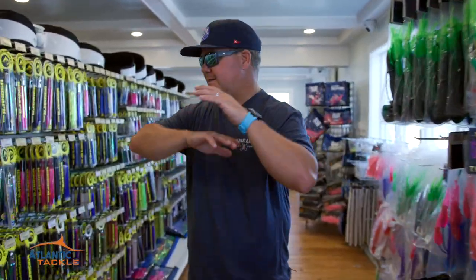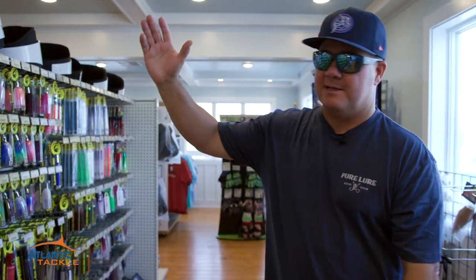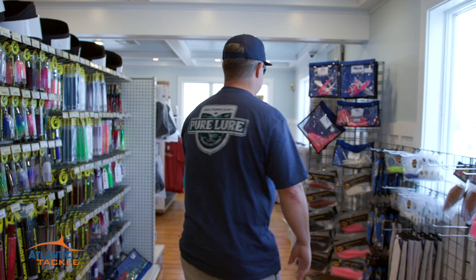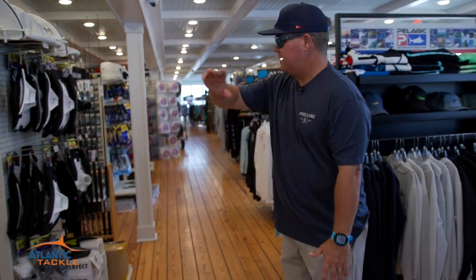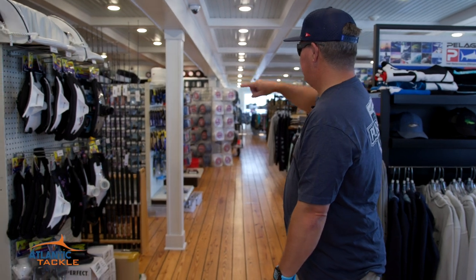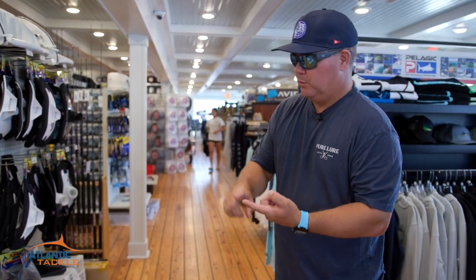And then it is a huge selection of offshore fishing tackle. All the terminal tackle you need from brands like Islander, Squid Nation, Hoagie. Quick left-hand turn and it is one, two, three, four, five aisles of offshore rigs.